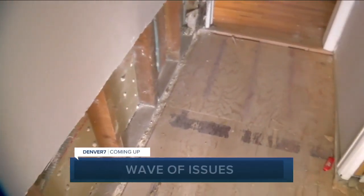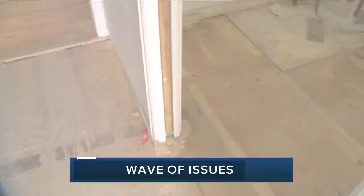Still ahead, a Denver water main break flooded dozens of homes. A week later, the people who live there say their problems are just beginning. Also, a simple request from your boss could open you up to a scam. The BBB shares what to watch out for.